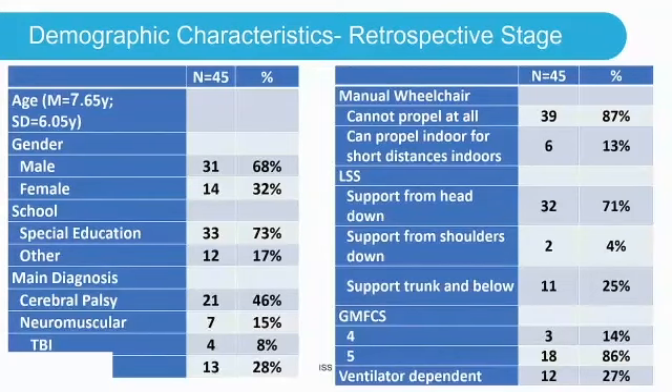Demographic characteristics of the retrospective study: 45 participants, 31 males and 14 females — actually 33 in special education and 12 in other settings. Diagnoses included 21 with CP, 7 neuromuscular, 4 TBI, and 13 others. For wheelchairs, 39 could not propel at all and 6 could propel a little. On the LSS, 32 were level one, needing support from head down to shoulders and below. In the CP group, 3 were at GMFCS level four and 18 at level five.